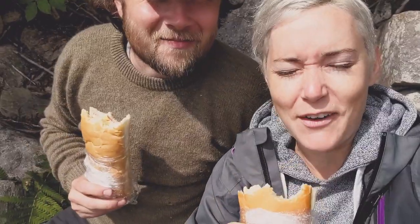We just hiked into the falls and it's really sunny but also really rainy, and we've got some really big sandwiches.